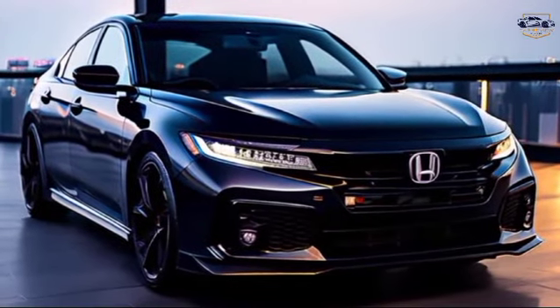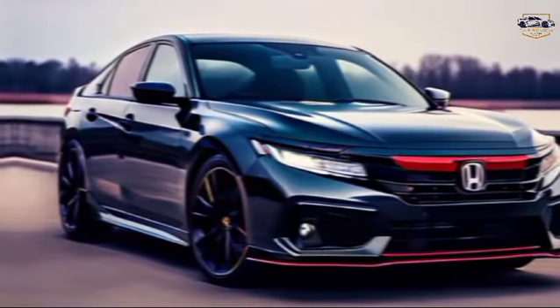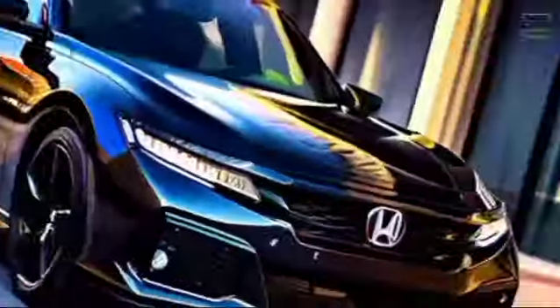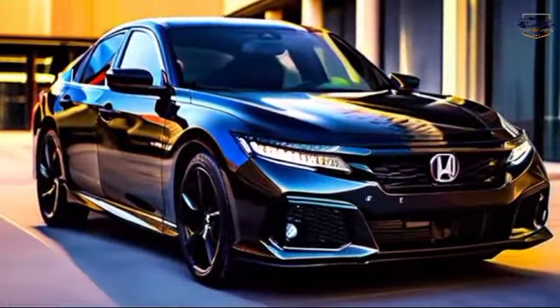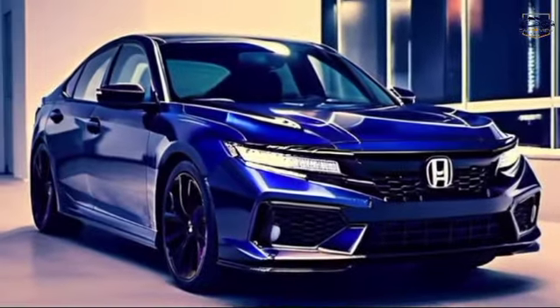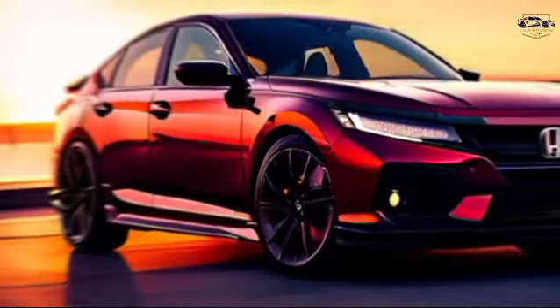2024 Honda Accord Sport — striking a balance between style and performance. Hey Gearheads, welcome back to the channel Cars Review Updates. Today, we're taking a closer look at the 2024 Honda Accord Sport, a sedan that promises both head-turning looks and a thrilling driving experience.